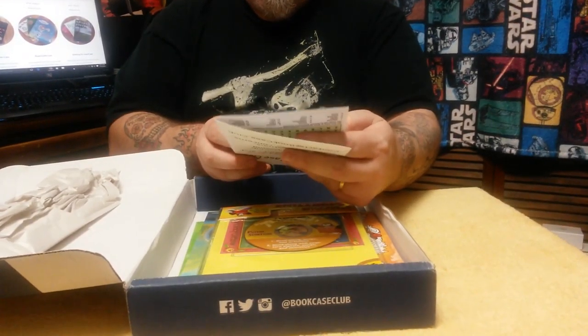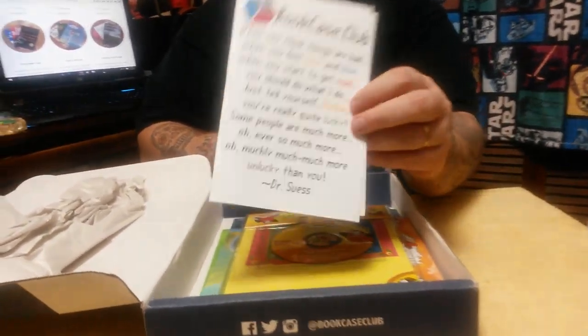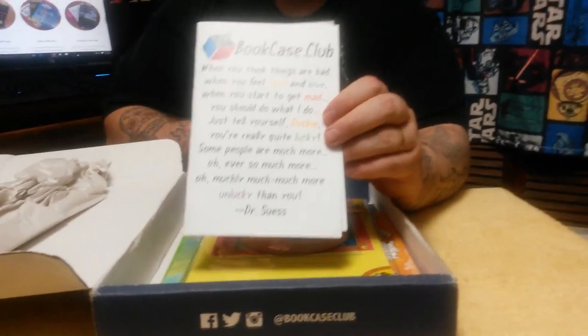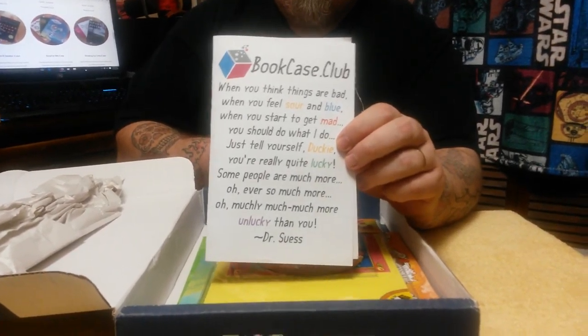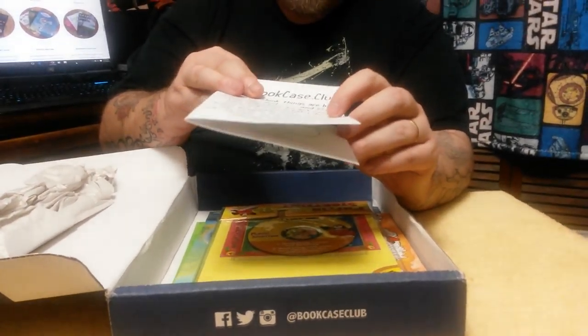This actually reminds me of my ex-boss who just passed away. He called everybody Ducky. I wonder if he got that from Dr. Seuss. I wish I could find out but he passed away about a month ago — that's why he ever called everybody Ducky.